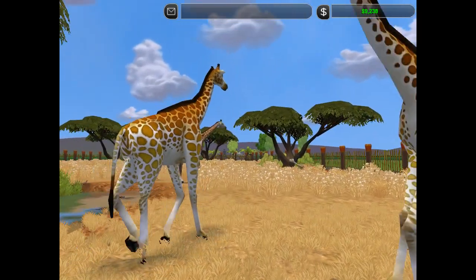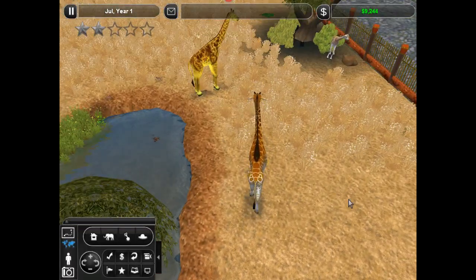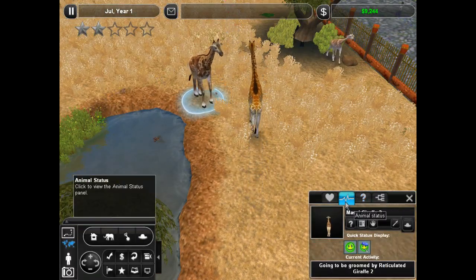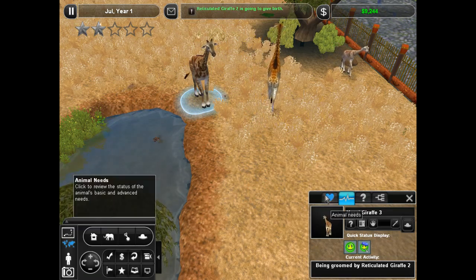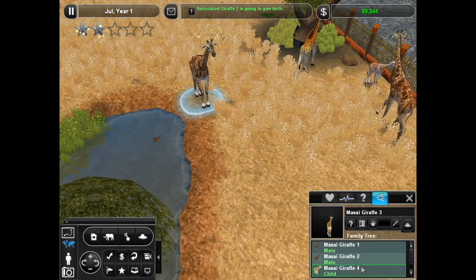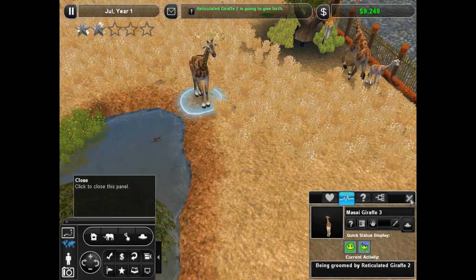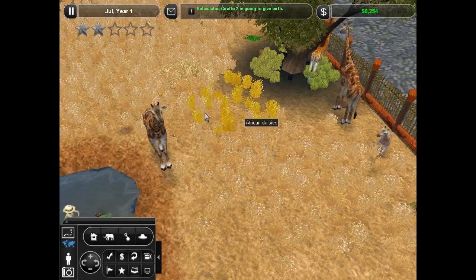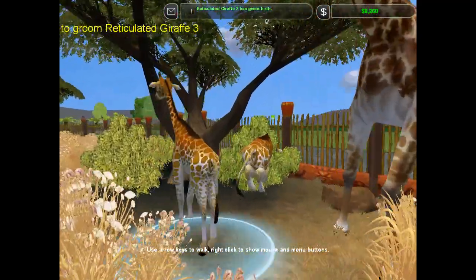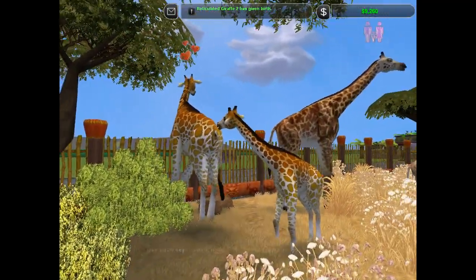I'm grateful for our zookeeper for texting us and letting us know — oh, hello, other reticulated giraffe! What's the matter? Why are you unhappy, my friend? Reticulated giraffe number two is going to be groomed by reticulated giraffe number two — wow, they're interacting even though they're different species! Oh, you're the male who has fathered many of our little Maasai giraffes! Reticulated giraffe's giving birth! Run for it! Baby! Wow, that was so fast! We have so many giraffe babies lately! When they grow up, we will send them to other conservations and zoos.